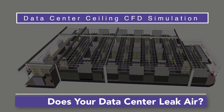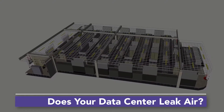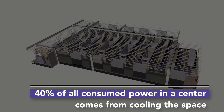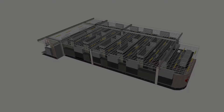The folks at Armstrong wanted to understand how the type of sealing system installed in your data center can impact the efficiency of HVAC operations by reducing air leakage. After all, 40% of energy usage comes from cooling the space. In this example, the temperature set point is 72 degrees.